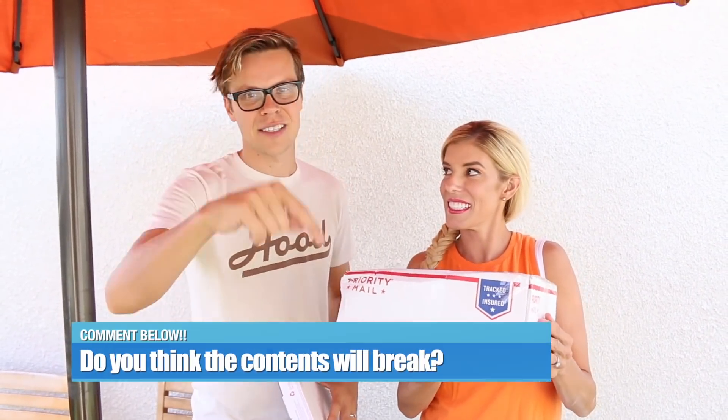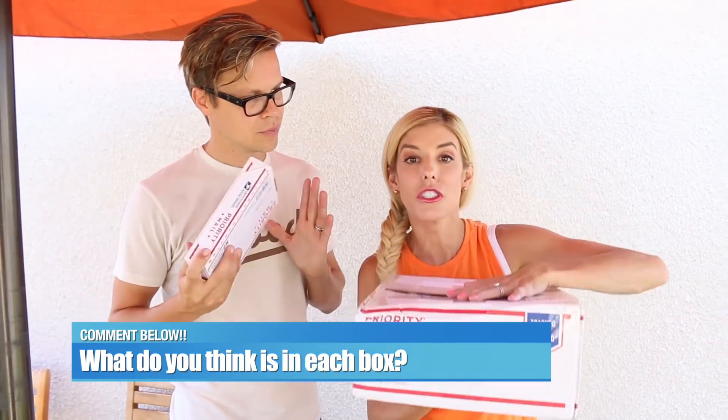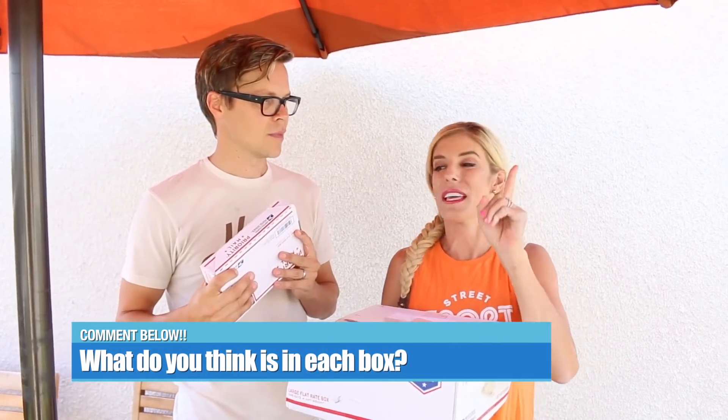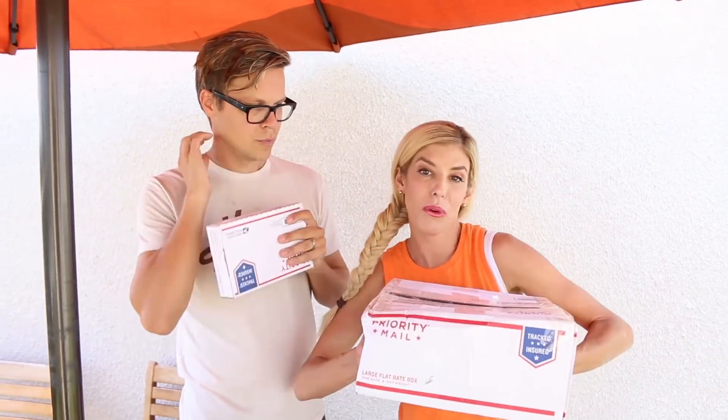I just hope none of the contents break — let us know in the comment section down below. Also, comment one item you think will be in the $100 box and one item you think will be in the $25 mystery box, and if you're right we'll give some thumbs up to your comments. Don't forget to thumbs up this video — let's see if we can get to 10,000 thumbs up in less than 24 hours.